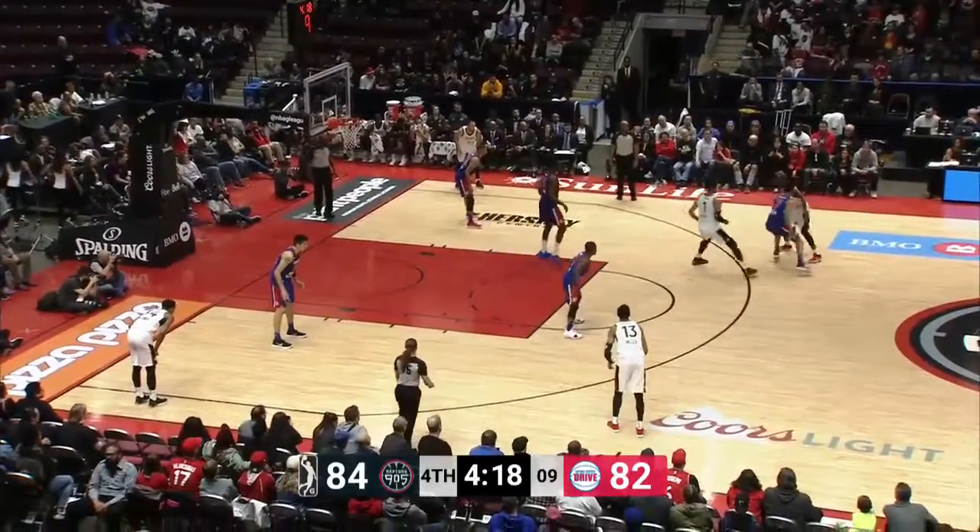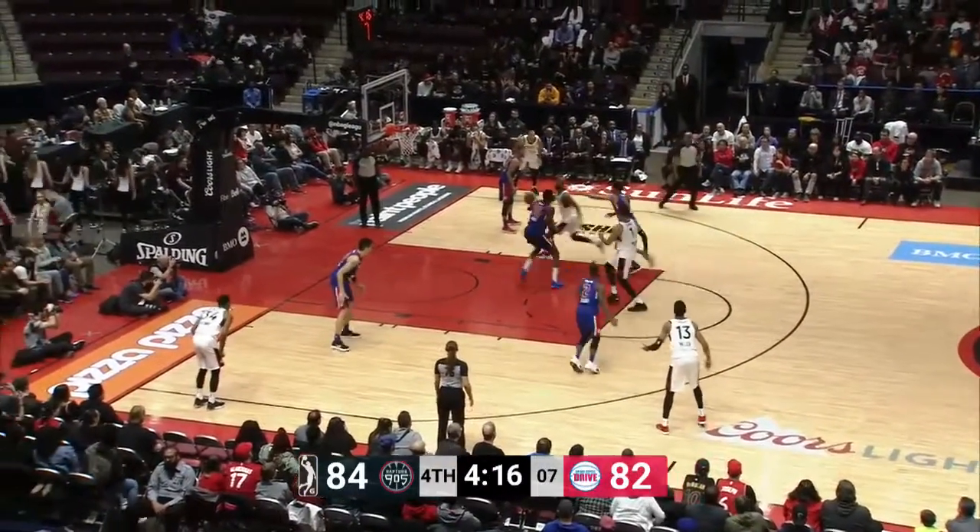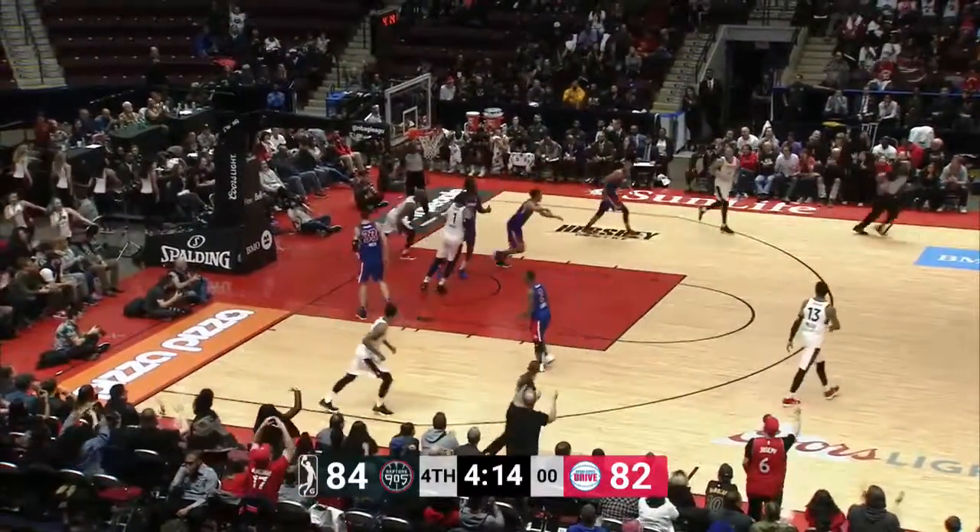Categories that are not going to show up on this stat sheet. Brown with a little hesitation with the dribble. Kay Felder thought it was a carry.